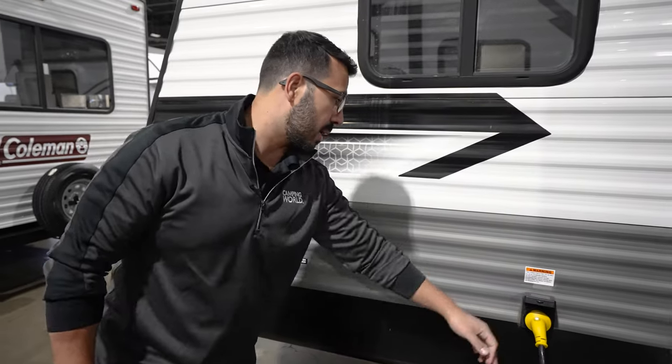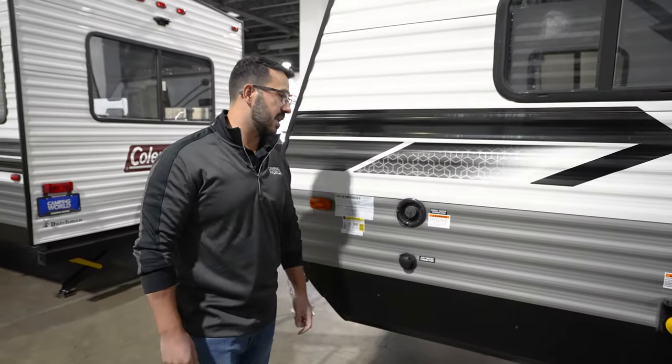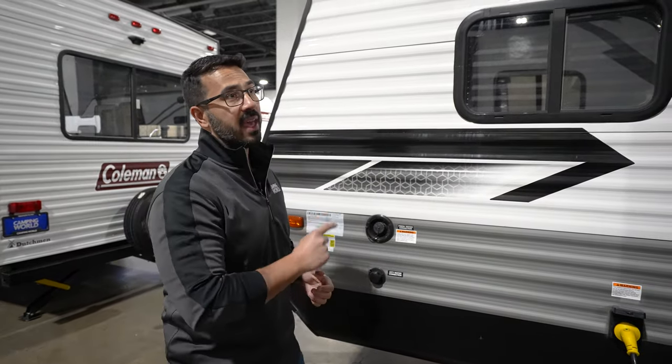You also see your 30-amp power plug right there, your fresh water inlet, and your city water inlet right down below. Folks, the 18FQ is a killer couples model.